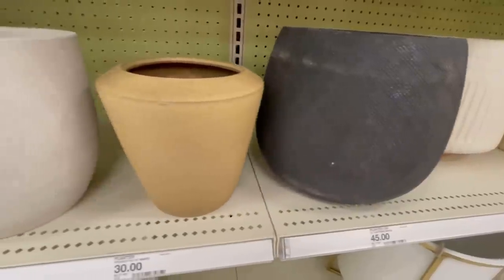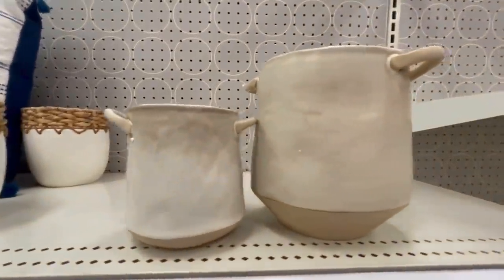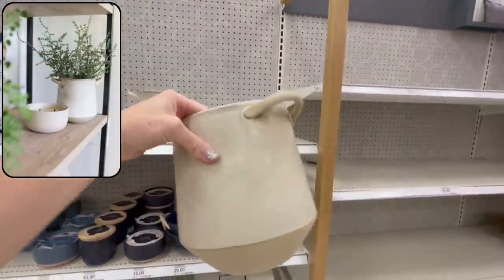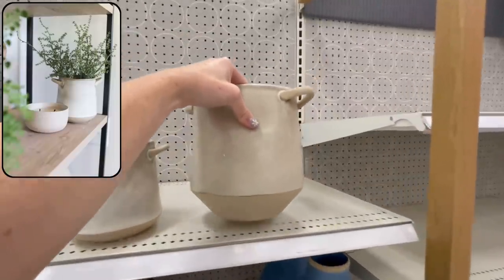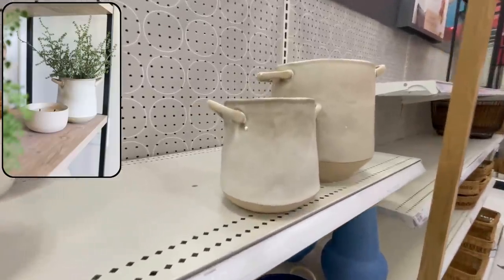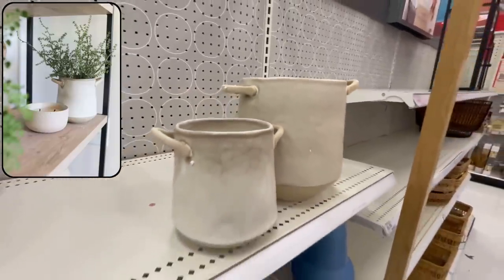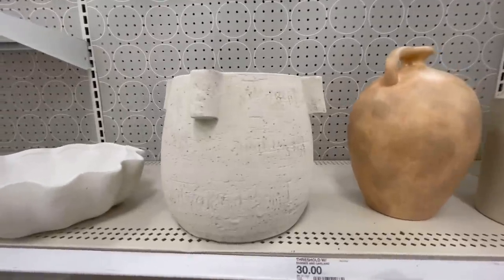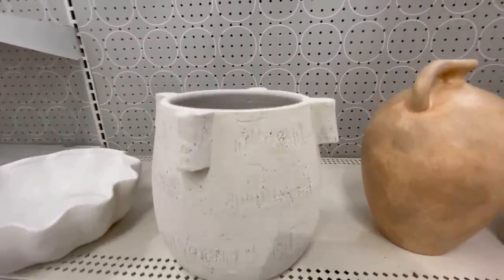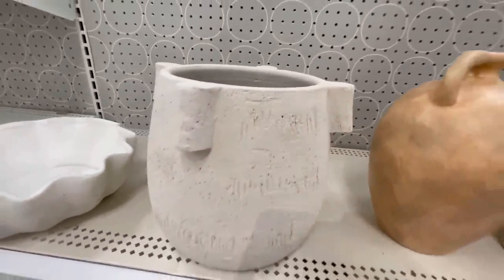Back in the home decor section I found this really pretty stoneware planter with a cute handle detail. These conveniently have drainage holes so you can plant herbs or whatever you want in them — I currently have mine styled on a shelf and I love the vintage handmade look that it gives off. Same thing with this distressed planter — a really nice convenient drainage hole and I really love the sturdiness of it and the vintage vibe that it gives off as well.